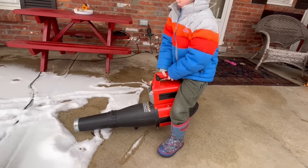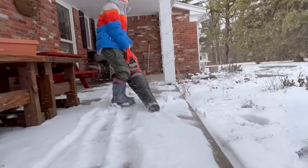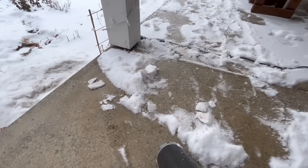What's he doing with the leaf blower? He's going to use it to clear the porch! That's a great idea! It's pushing the snow away — that's doing a great job!